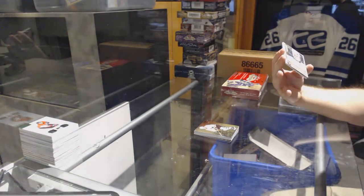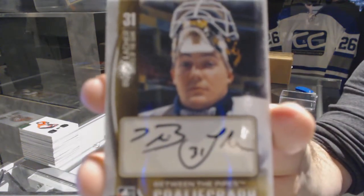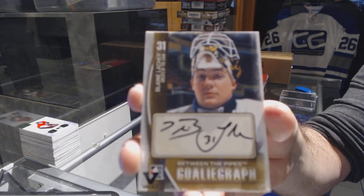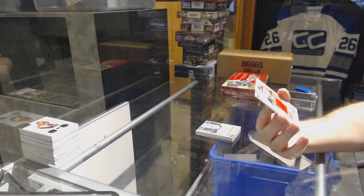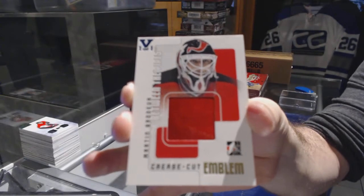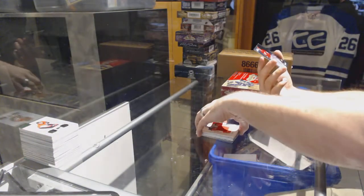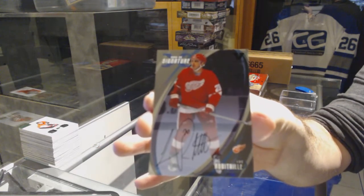I'll need some help on this one — a goalie graph of Blaine Lacher. If anyone wants to let me know on him. And that's a nice one — an emblem for the New Jersey Devils: Marty Brodeur. For the Red Wings, 02/03 Signature: Luc Robitaille.